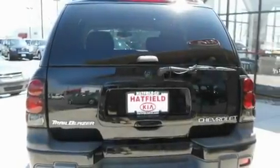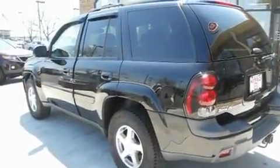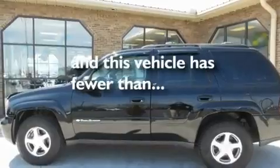Its top features include a split-folding rear seat, a rear window wiper, an illuminated entry system, a CD player, a passenger side vanity mirror, an anti-lock braking system, dual airbags, and this vehicle has fewer than 55,000 miles on the odometer.